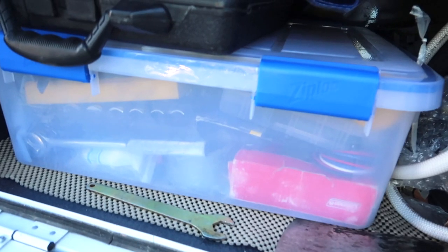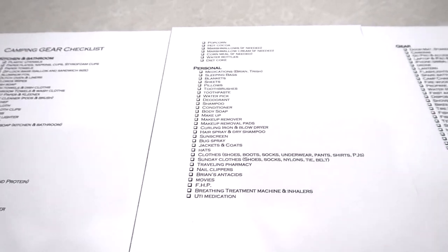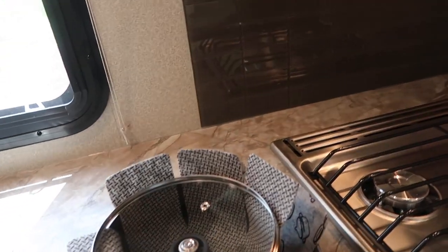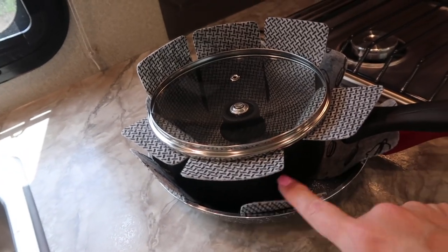Next, keep your gear and your supplies organized so that you're not overpacking. Consider making yourself a checklist so that you don't forget anything. Next, remember to pack like you will be encountering a 4.0 earthquake, because that's exactly how your belongings will feel as you travel down the road.